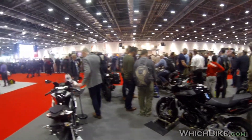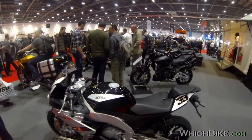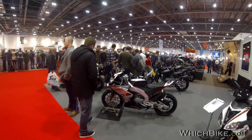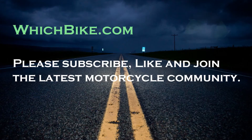Okay, well that was the Aprilia stand. This is Hayden from whichbike.com signing out. We'll have a final look at the 125 — look at that. Imagine being 17 and having that bike. Safe riding, thank you.